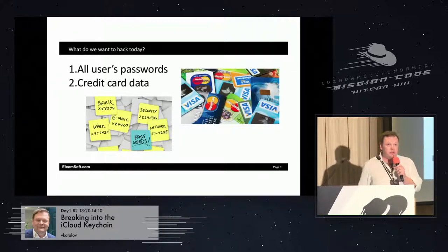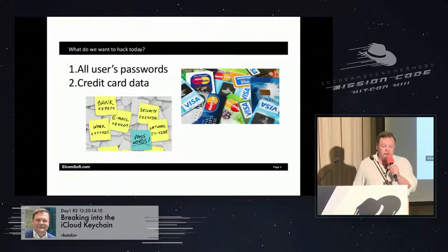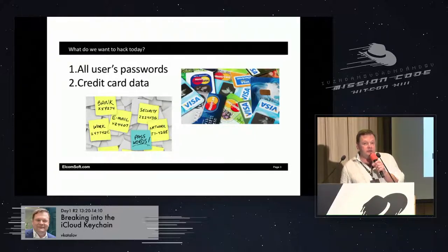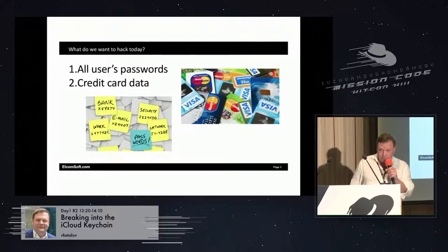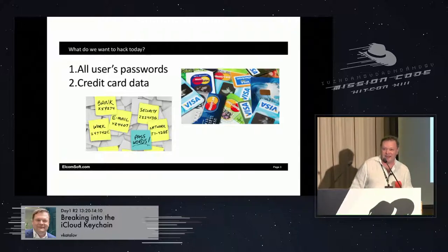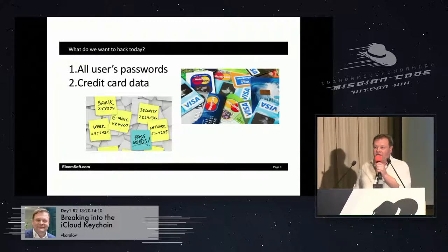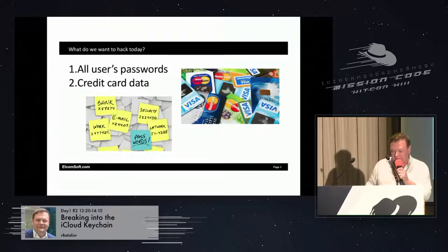Today we're going to talk about the iCloud Keychain — first about iCloud in general, in case you don't know what that is, about two-factor authentication a little bit, and then about the iCloud Keychain, how it is implemented internally, and what are the risks of storing your information in the iCloud Keychain. How many of you are using iCloud Keychain? No one? How many of you use the iPhone? It's probably less than Android. Nobody is using iCloud Keychain — it's an extremely convenient feature, but I'll tell you about it later.